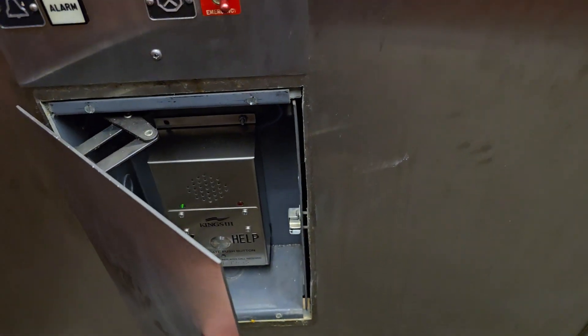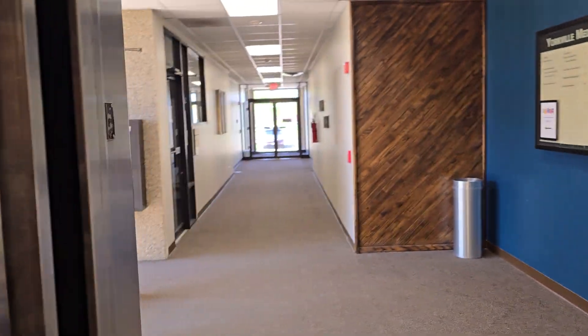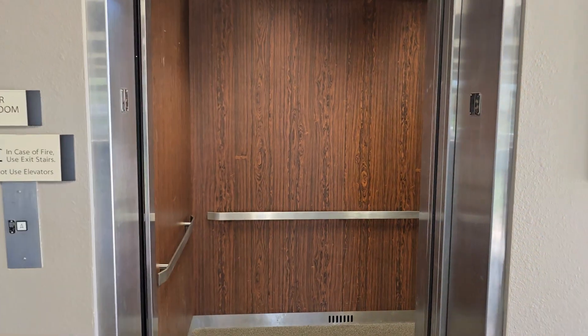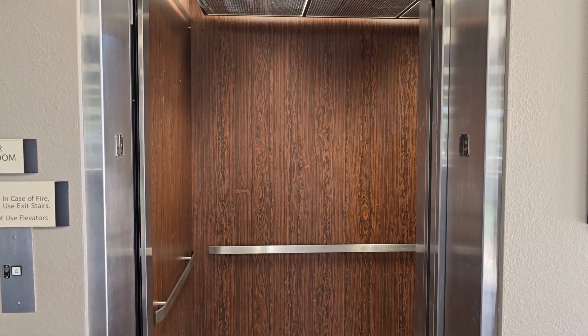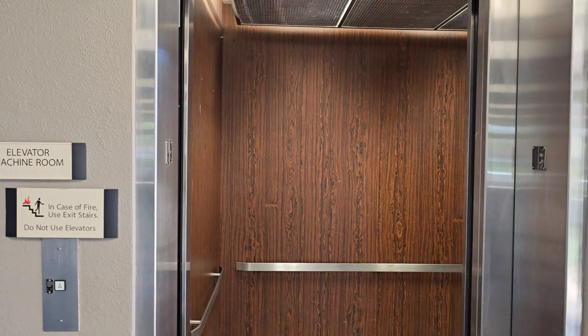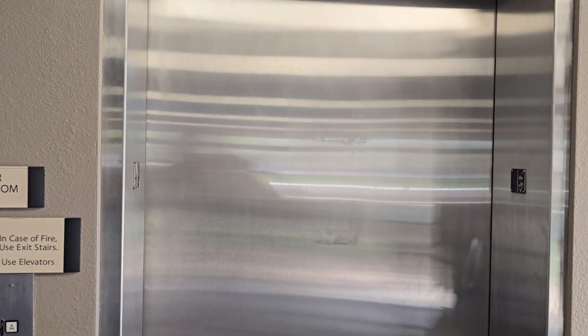Got your phone in here. Actually runs really well for an old Montgomery. This is one of those where the door stays open for a while — there it goes. And that's it.